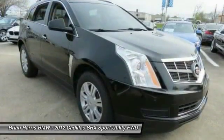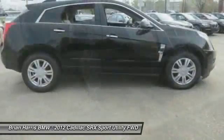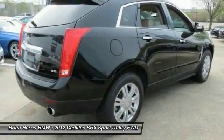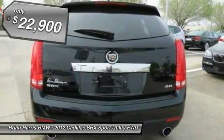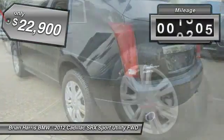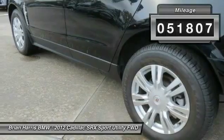Luxury lovers will delight in the new stylish handcrafted cabin. And for technology lovers, the list of high-tech features is just too long to list and is priced below $25,000. This vehicle has less than 55,000 miles.